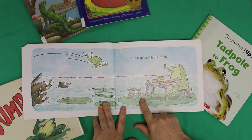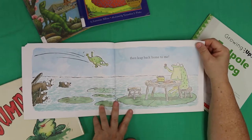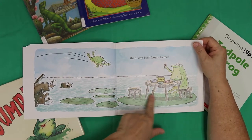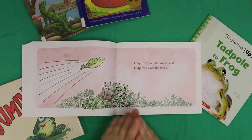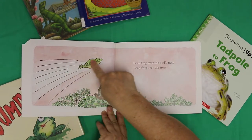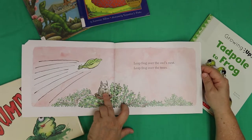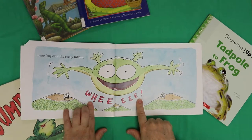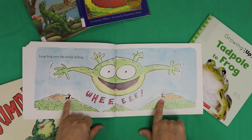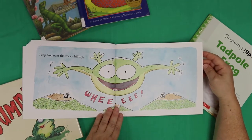Bye-bye, see ya! Coloring with mom on the lily pad — dig that rustic furniture. Leap frog over the owl's nest. Leap frog over the trees. Look at the owl — it's like, what's going on here? Leap frog over the rocky hilltop — whee! I see what looks like mountain goats or mountain sheep. How is a frog going over the mountain? Tremendous leg strength, that's how.